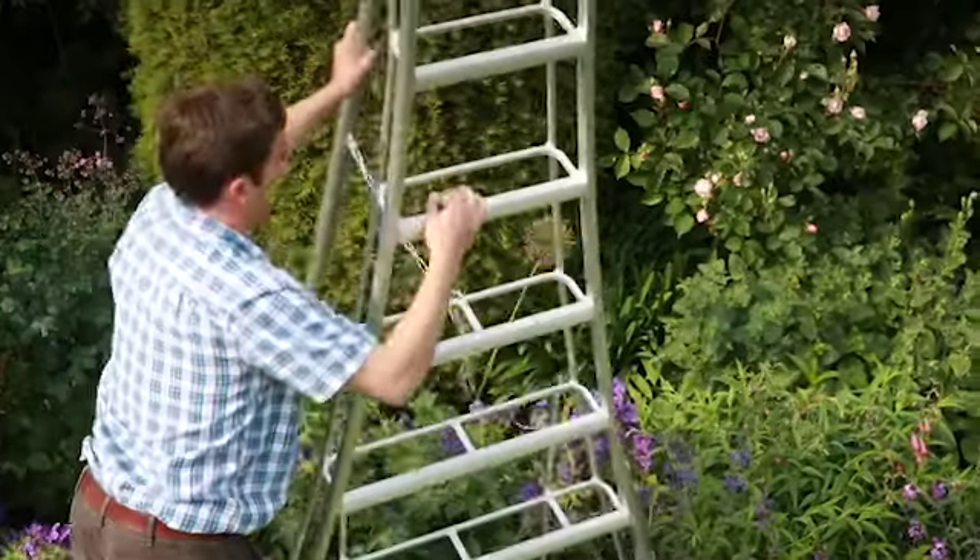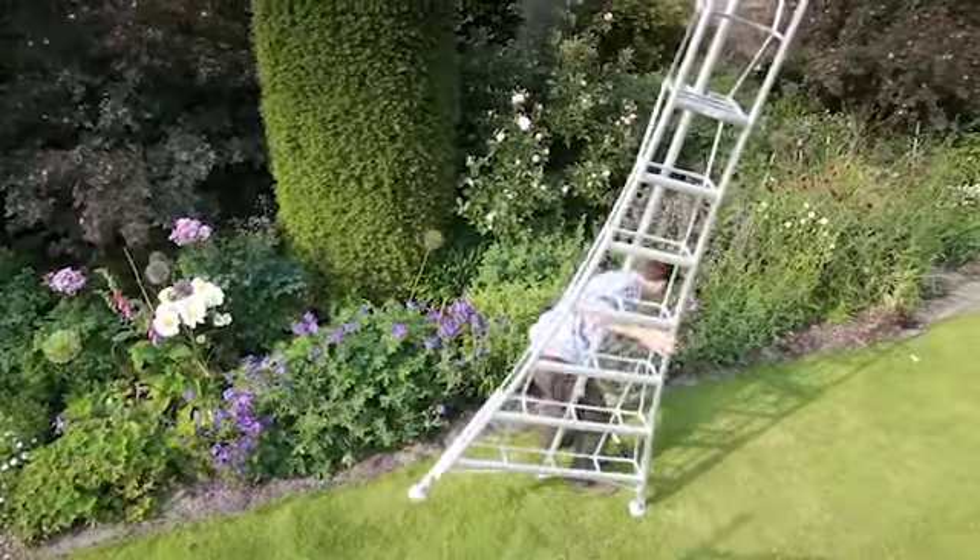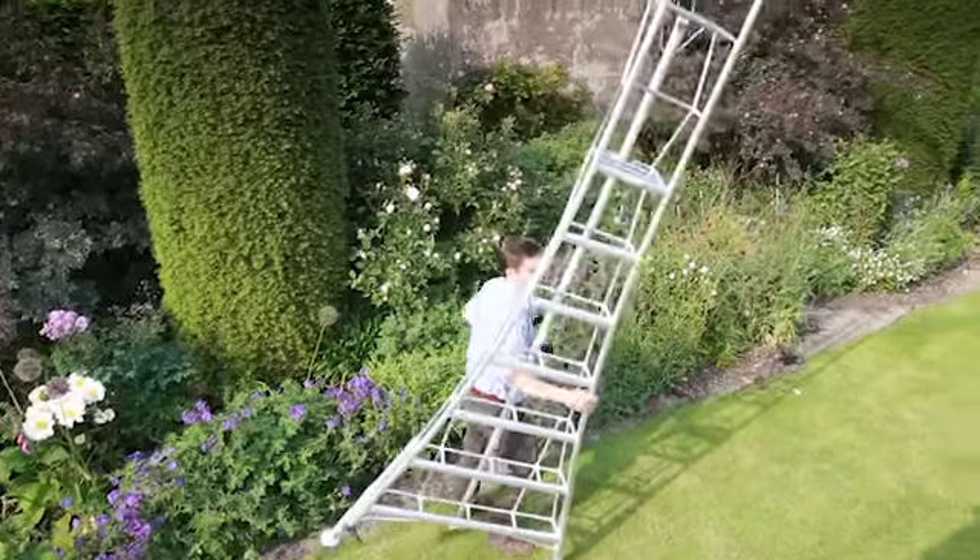They're incredibly lightweight which makes them easy to fold, store, take back to the garden and manoeuvre in tight spaces or along the hedge.